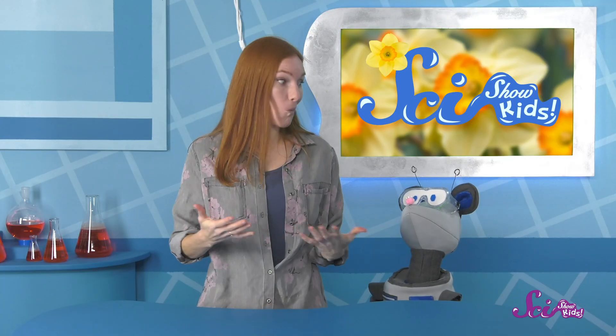It's kind of magical, and science can help us explain why it happens. See, daffodils grow in a way that's different from some other kinds of plants.